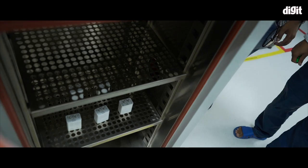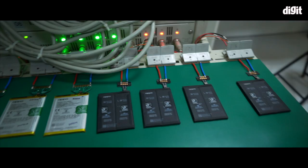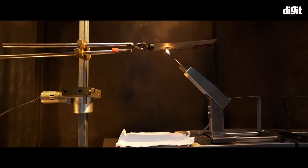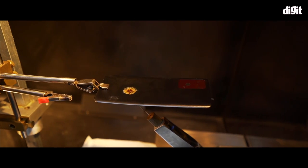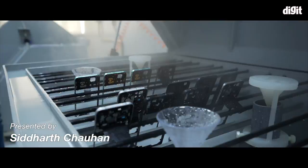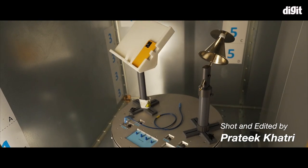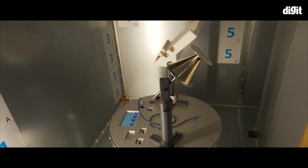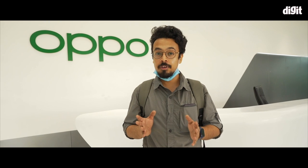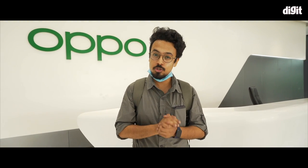As you can see, OPPO has a comprehensive testing process so that quality standards are maintained across all devices, and that they survive the harshest of environments. While some of these tests are performed on every single phone, others are performed in batches to root out manufacturing defects before they hit the shelves. That was the factory visit of OPPO here in Greater Noida, where we got to know about all of the tests that the OPPO F21 series goes through.